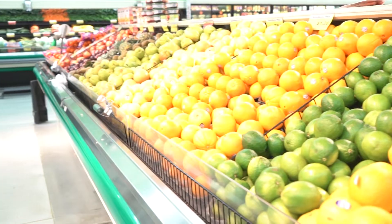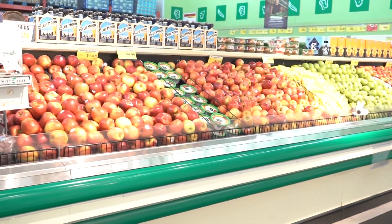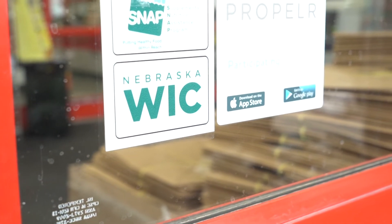Where can they use the eWIC card — is this at all stores or are there any limitations? All of the grocery stores that were previously WIC approved in Lincoln and Lancaster County are still WIC approved. So like Super Savers, Walmarts, Hy-Vees, Super Targets, and even smaller grocery stores like A Street Market or Orleans are WIC approved. None of the stores have really changed as far as where they can use their grocery store benefits.